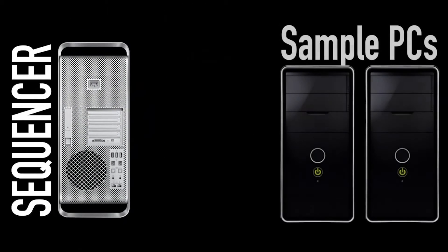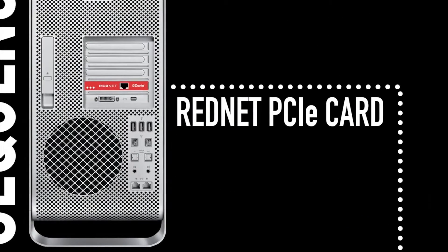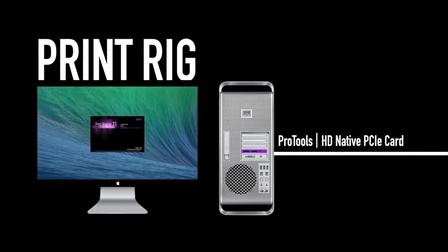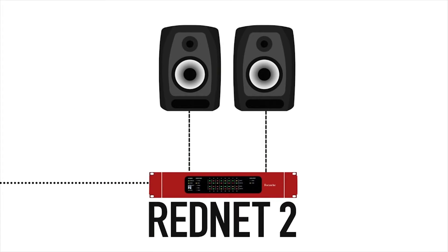That MIDI then gets turned into audio via virtual instruments. That audio signal leaves his sequencer via the RedNet PCIe card and then gets sent over Ethernet cable into the switch and then into his RedNet 5s. It then leaves going into his print rig over a DigiLink cable. And once it's in Pro Tools, that audio signal gets sent out to our RedNet 2 over the Dante network, where it's converted from digital to analog for us to monitor on speakers.